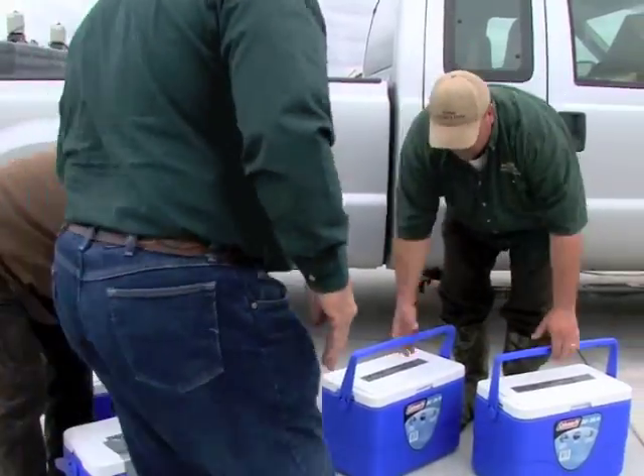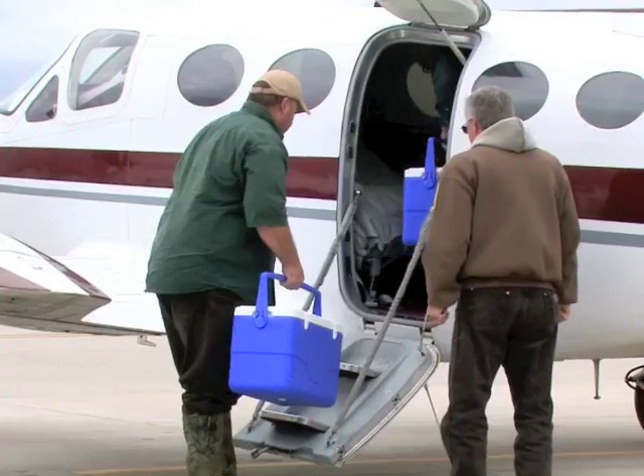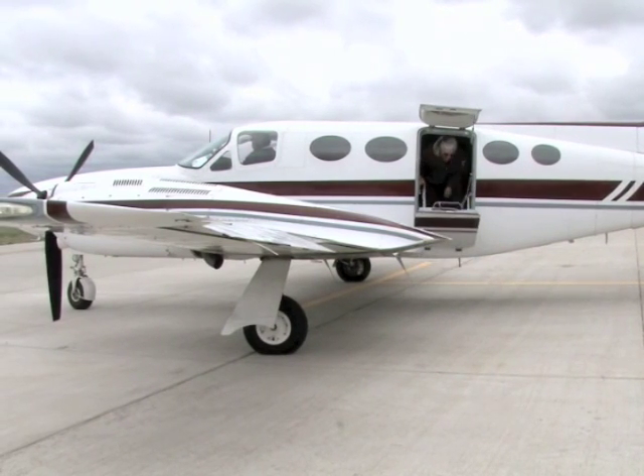The baby bass weren't technically premature – they were just born a month or so earlier than the calendar expected. And that was the result of a carefully planned Kansas Wildlife and Parks project to improve bass survival in Kansas lakes.